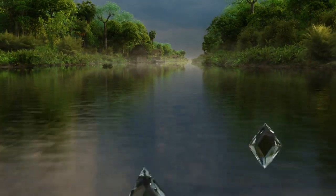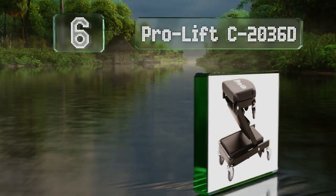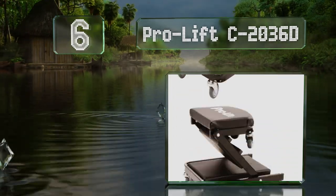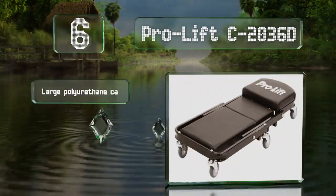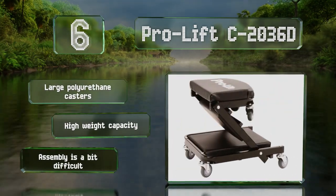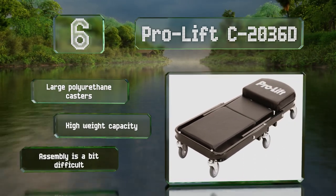Moving up our list to number six, the Pro Lift C20360 is one of the best options if your focus is auto repair. In addition to a short rolling stool, it doubles as a creeper for underbody work and the transformation process is very quick and easy. It's equipped with large polyurethane casters and boasts a high weight capacity, however assembly is a bit difficult.